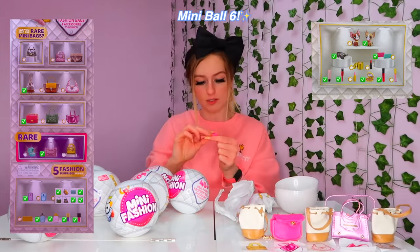Ball number twelve: we got the sticker from the very first Mini Brands — the silver bag sticker. And I am not even kidding you — I just got the exact same accessories again as the very first capsule. I have no words.